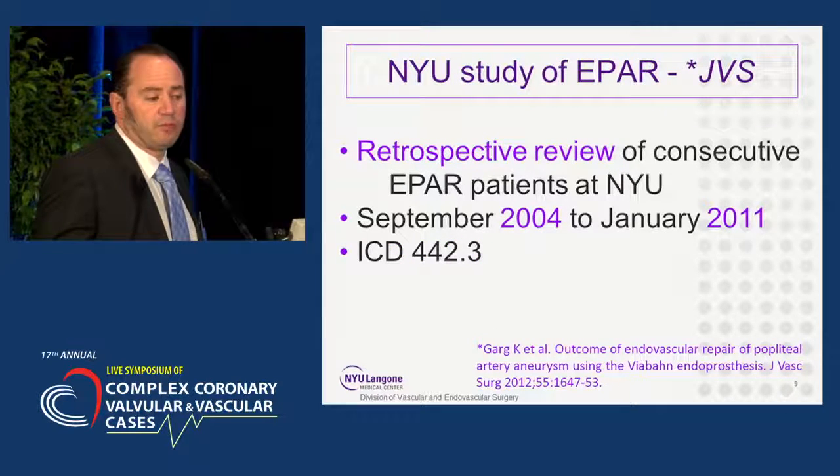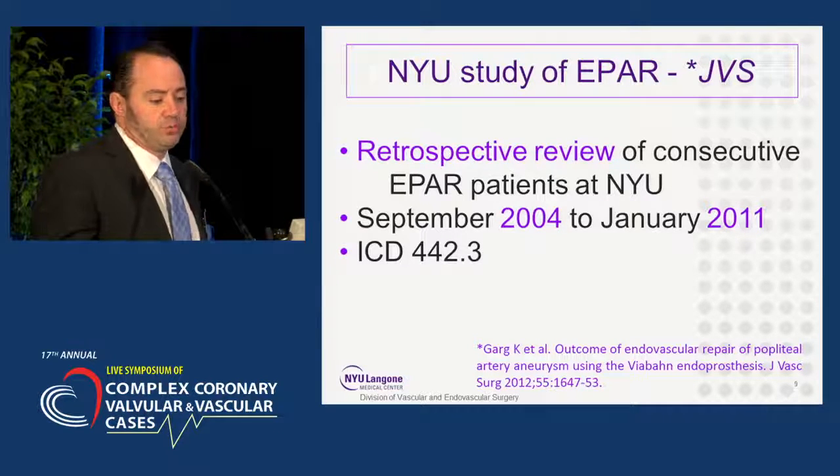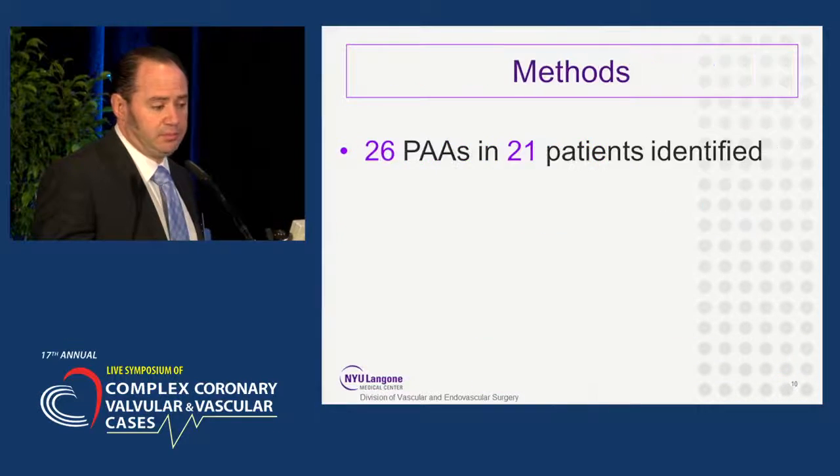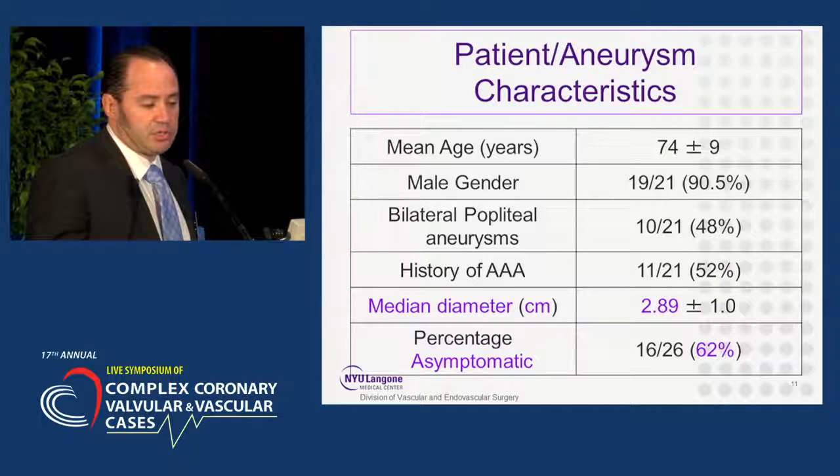In 2012, we published in JVS our experience, a review from 2004 to 2011. It was 26 popliteal artery aneurysms, mean age around 75, mean diameter just under three centimeters, and a little over half were asymptomatic.